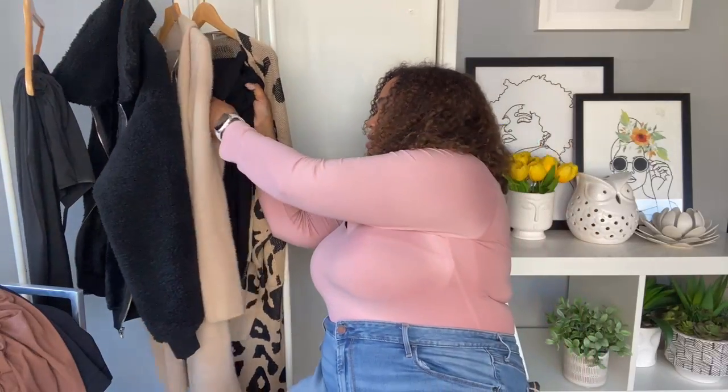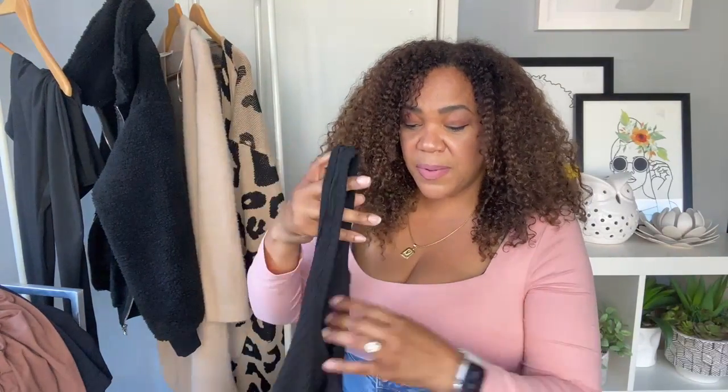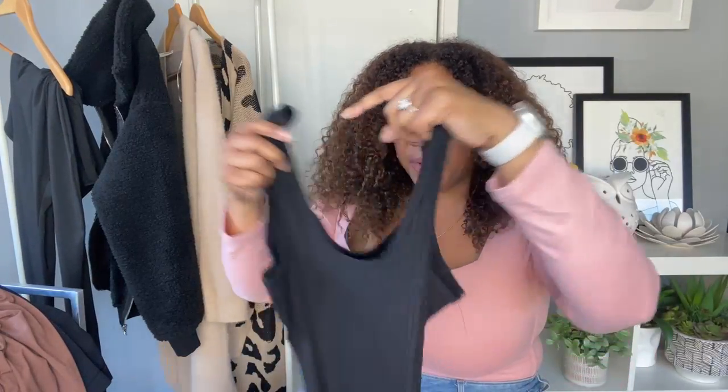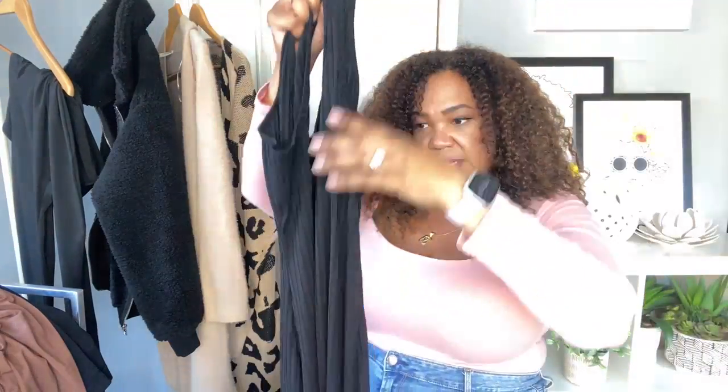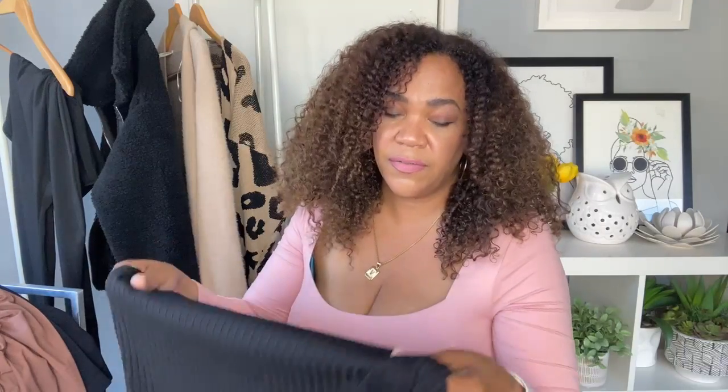Next I have a basic black dress. We're keeping things simple — basic items you can layer together with a little pair of boots and a cardigan. This black dress looks so good on and it's comfortable. It's stretchy — you can even see the silhouette as I hold it up. It's a ribbed material and feels really good. I have it in this color and also in wine.